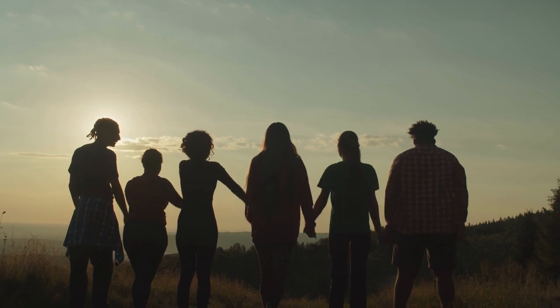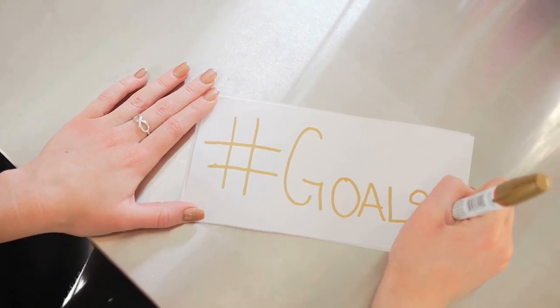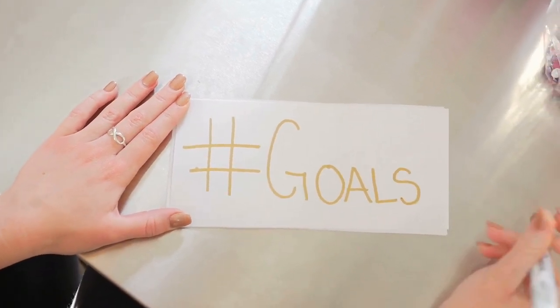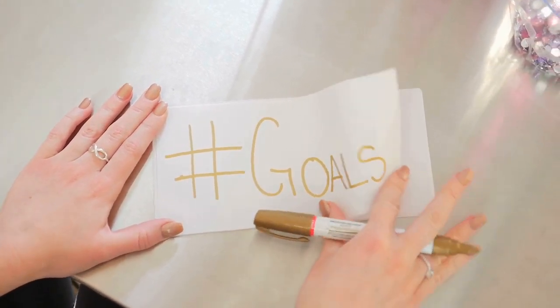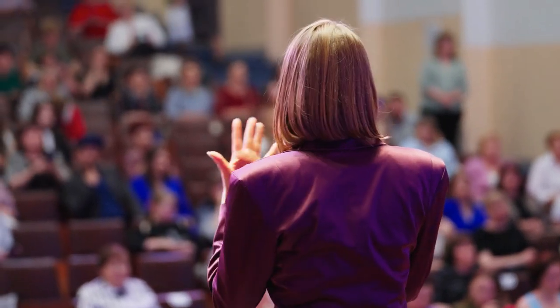In Phase 3, the pivotal trial aims to confirm VX880's efficacy in achieving insulin independence without severe hypoglycemia. 50 participants will be enrolled, targeting a diverse demographic of T1D patients.